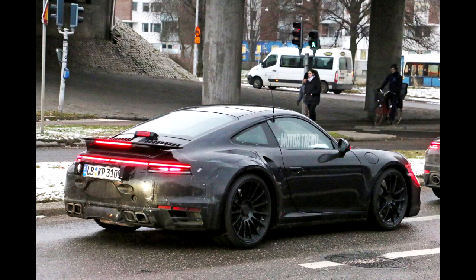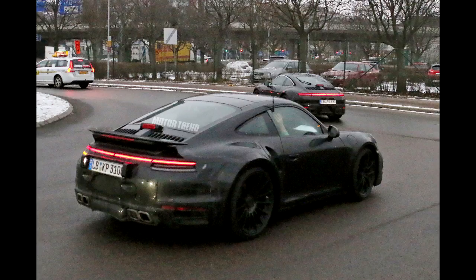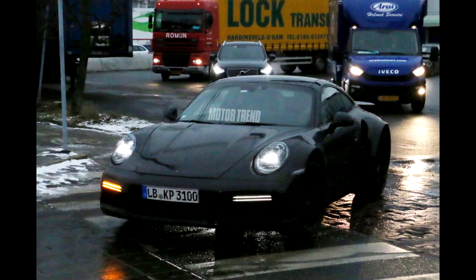The biggest giveaways that this prototype is a 911 Turbo are the square-shaped quad exhaust tips and the wide rear fenders. Additionally, there's a fixed rear wing in the back and air intakes in the rear fenders, further hinting that this particular 911 isn't your standard Carrera model.